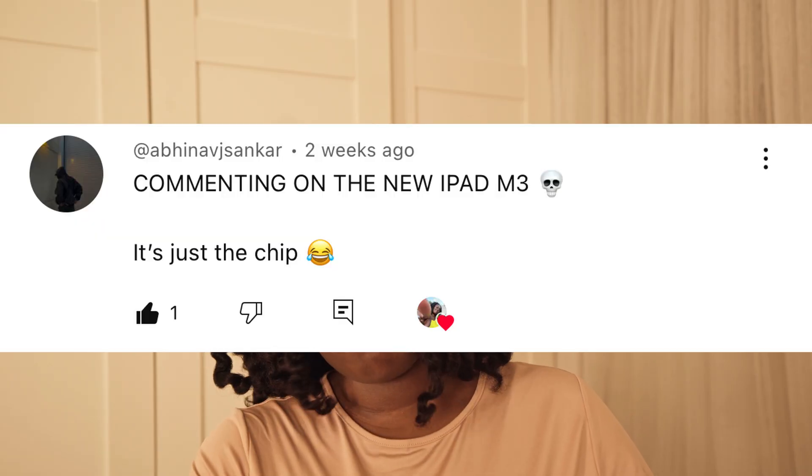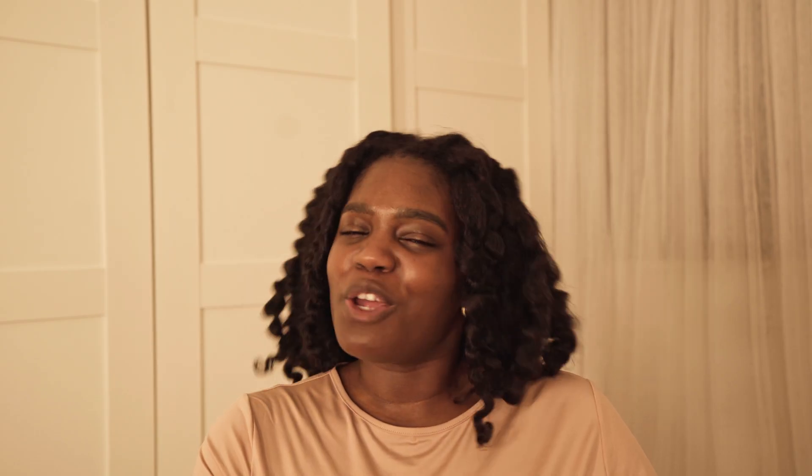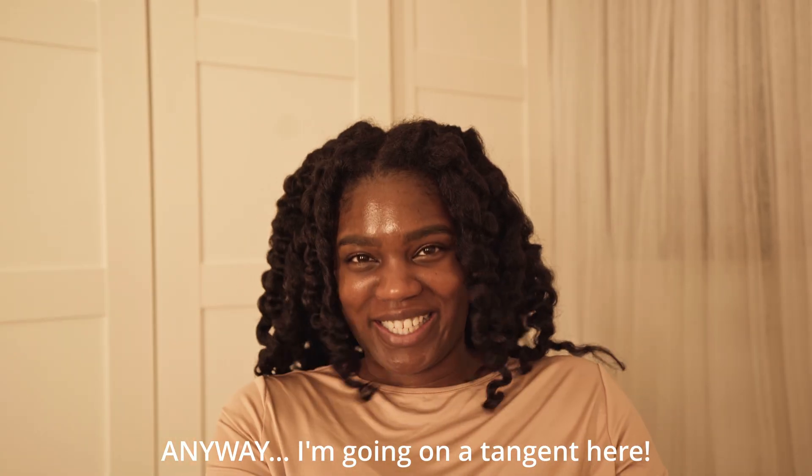When I made the video about the M3 versus M2 iPad Airs, people in the comments said they upgraded from an M2 to an M3 — so don't feel ashamed if you got the M4 MacBook Air. Let me know in the comments what you're going to do — do you even care about the M4 or the MacBook Airs in general? I can take it. I'll probably even egg you on to get the latest and greatest.